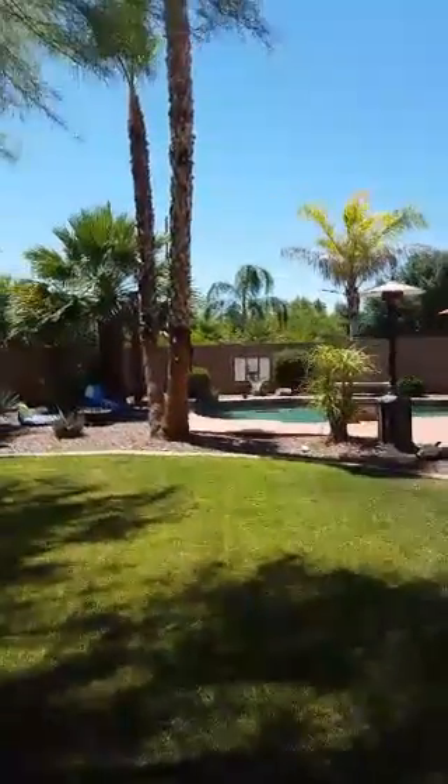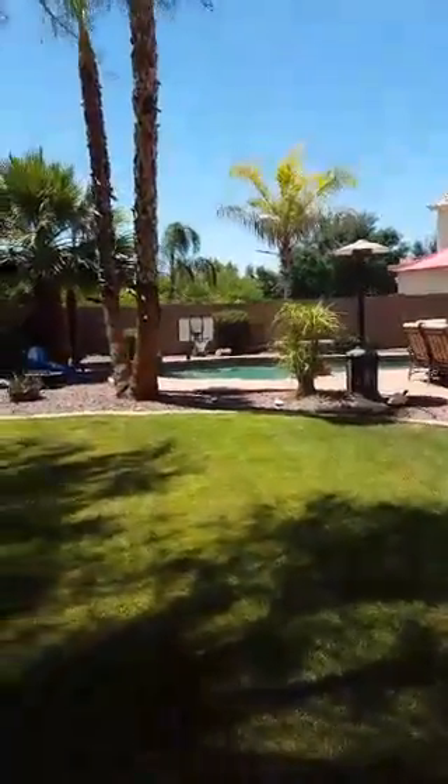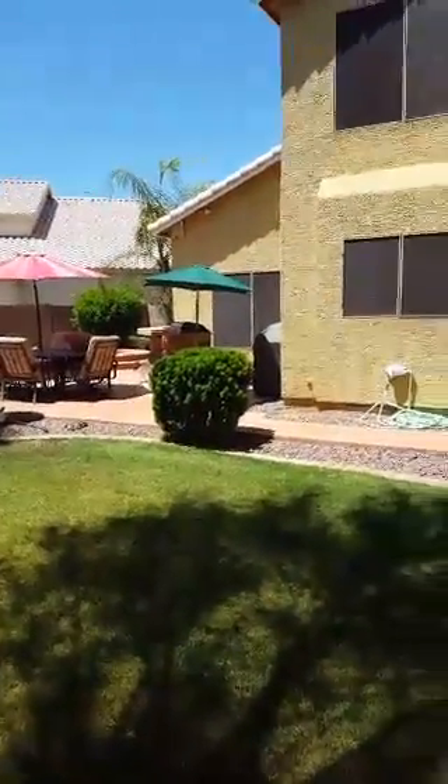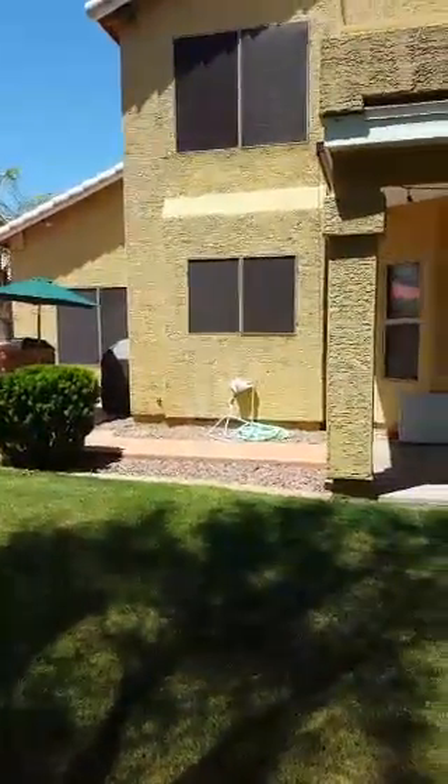Obviously around the pool, later in the week I'll do another Periscope covering hazards around the pool. I really just wanted to point out some different things quickly on the house itself, so hopefully you got something out of this.